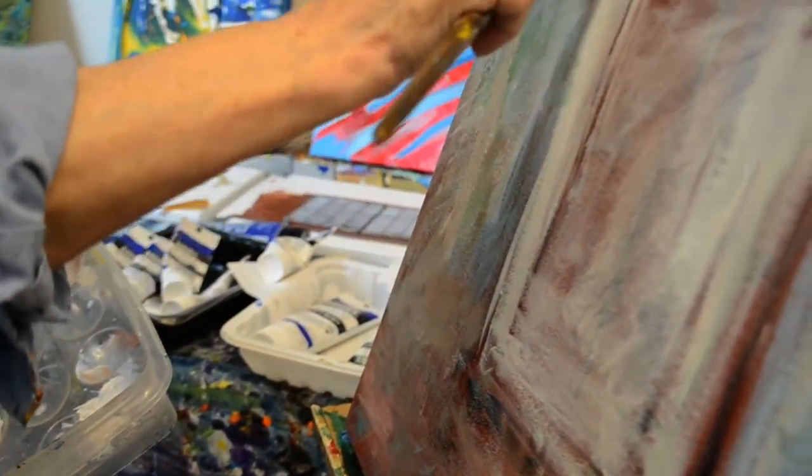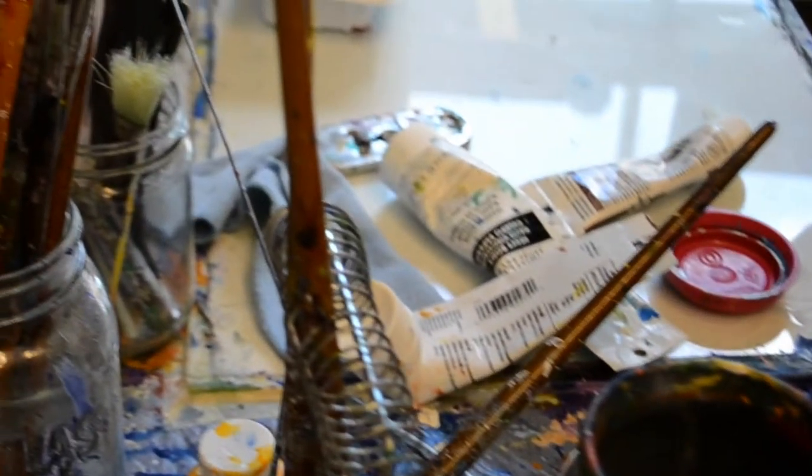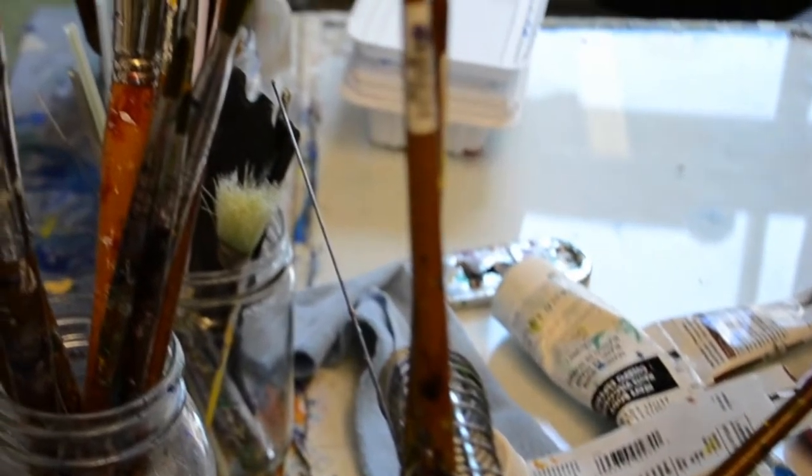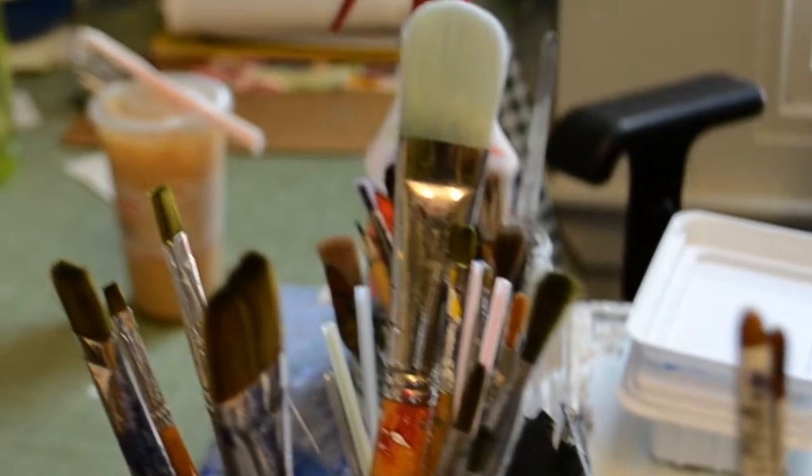When I left the crayons, it was watercolor, and then oil paints in high school. I worked in oil until acrylics were invented. I just liked the vibrancy of the acrylic paint.